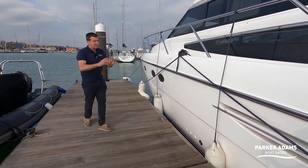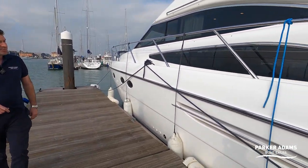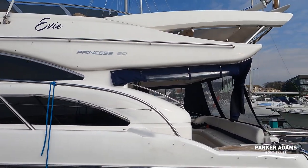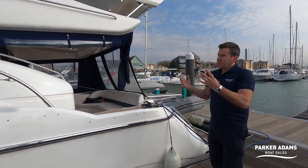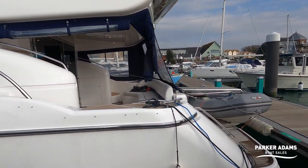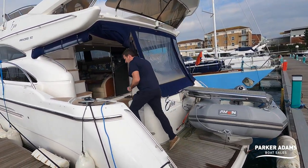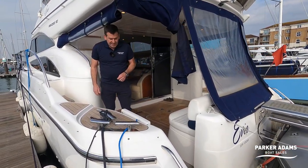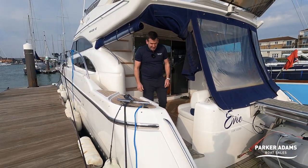The Princess 50 is a beautiful looking boat and it really doesn't age. It's now 17 years old and it's hard to believe — looking at it, it looks like it could be nearly new. We'll go around and I'll point out the benefits, the good things and the not-so-good things, though there aren't many of those. Starting with the obvious: getting on and off is quite easy.